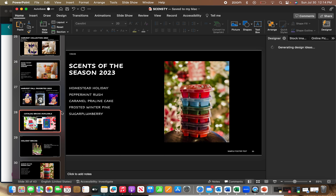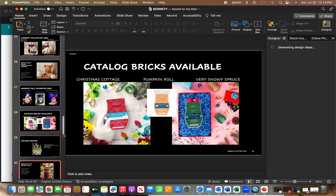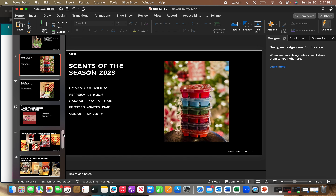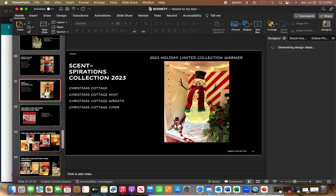We are going to have Scents of the Season this year again. There are two returning fragrances — Homestead Holiday and Peppermint Rush — and three brand new ones: Caramel Praline Cake, Frosted Winter Pine, and Sugar Plum Berry. The limited time holiday collector's warmer is actually interactive — the entire snowman body is a snow globe that actually whips up the snow. It's super pretty, and I'll find the video to share if I can.